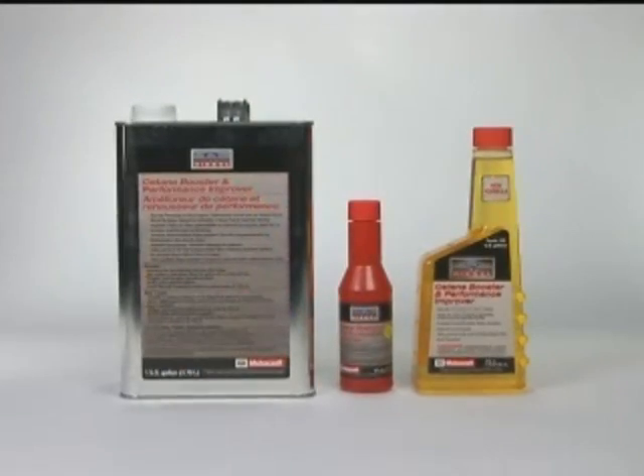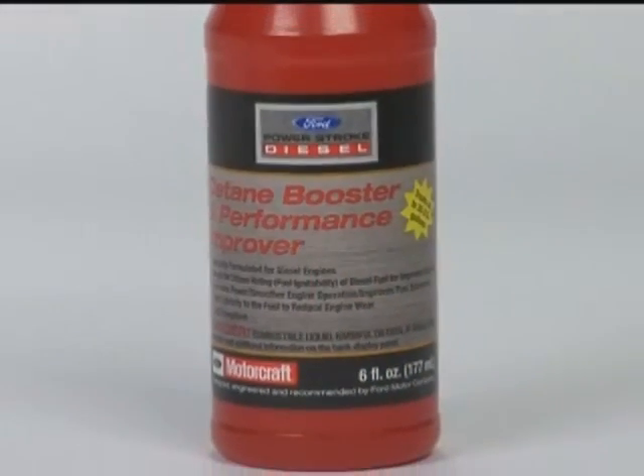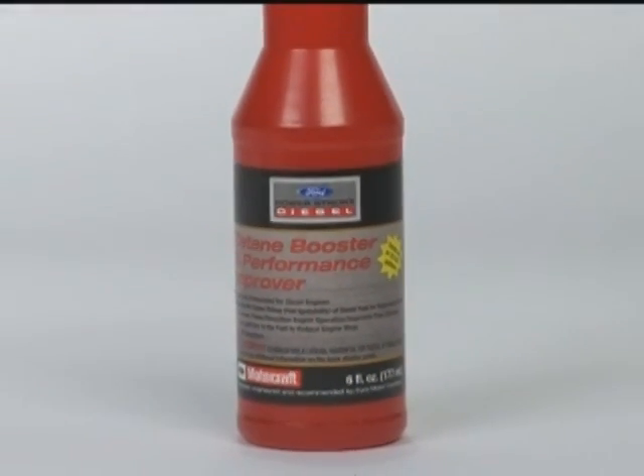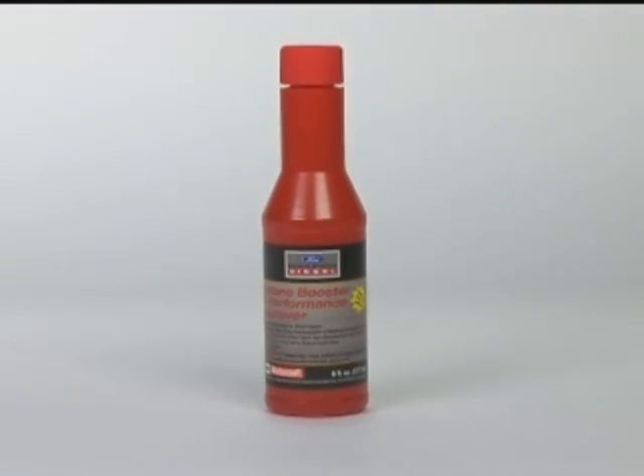Motorcraft Cetane Booster and Performance Improver comes in three convenient sizes. This 6-ounce single-shot bottle treats 35 gallons of diesel fuel. Simply pour the entire contents in with each fill-up.